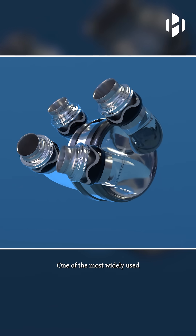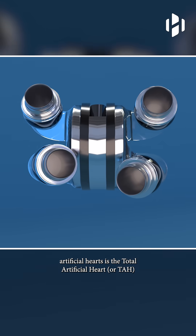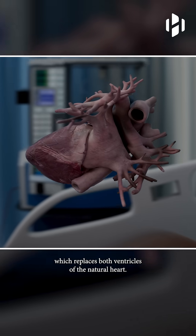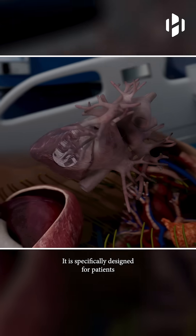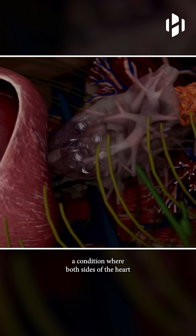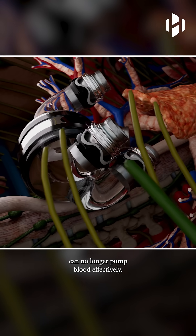One of the most widely used artificial hearts is the total artificial heart, or TAH, which replaces both ventricles of the natural heart. It is specifically designed for patients with severe biventricular failure, a condition where both sides of the heart can no longer pump blood effectively.